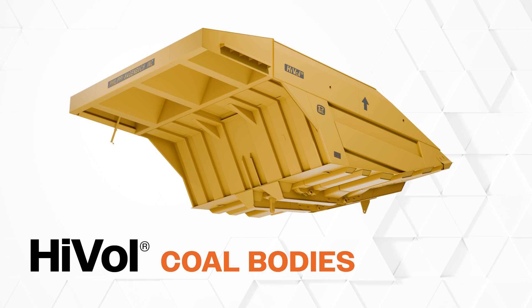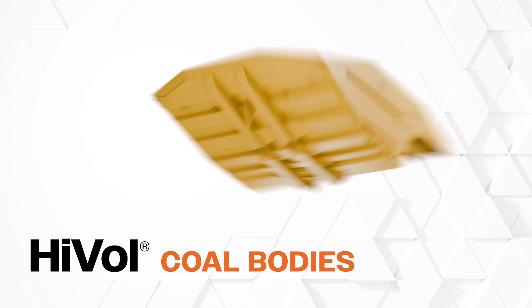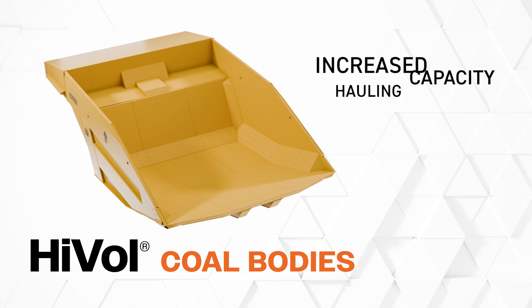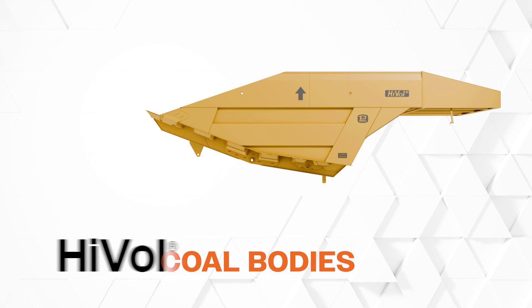Philippi Hagenbaugh HiVol Coal bodies are known worldwide for their strength, reliability, and hauling capacity. We engineer each body to maximize payload with a greater capacity than the standard OEM truck body, allowing mines to haul a larger volume of lighter weight material and maximize the truck's capabilities.